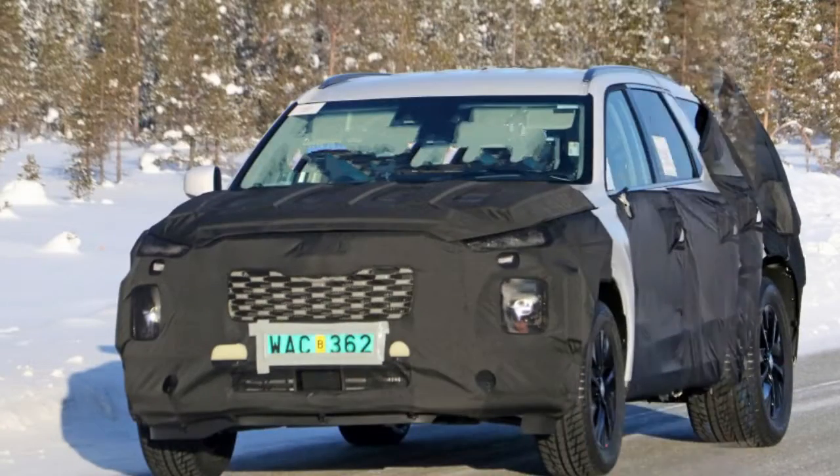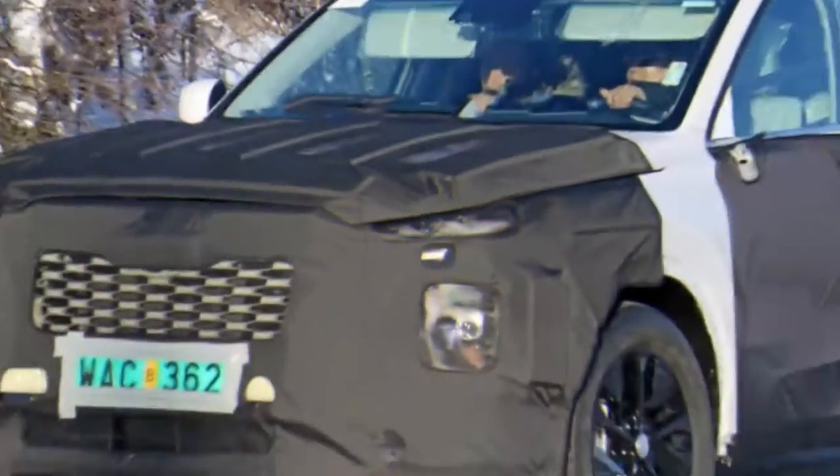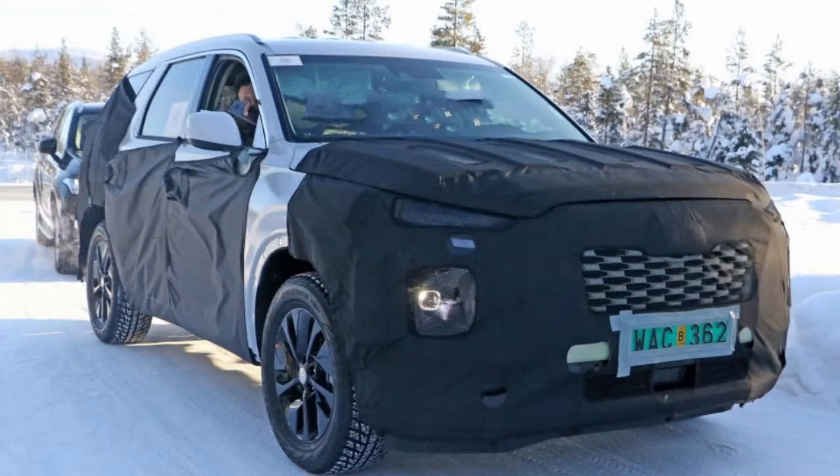A Kia official said news regarding the production model is coming soon, so we'll probably learn more about the production Telluride at some point this year, most likely no sooner than the New York Auto Show.